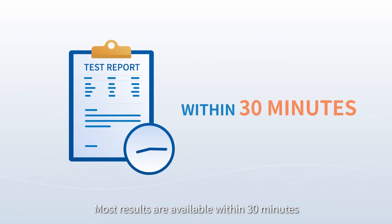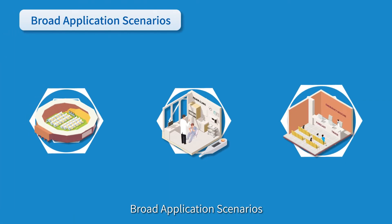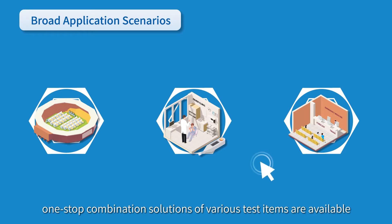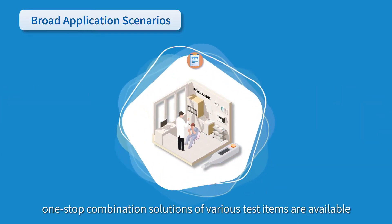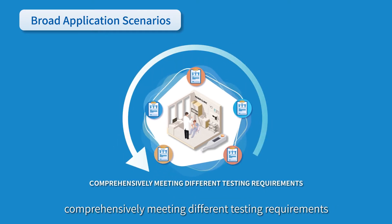Most results are available within 30 minutes. Broad and independent: broad application scenarios — one-stop combination solutions of various test items are available according to various scenarios, comprehensively meeting different testing requirements.